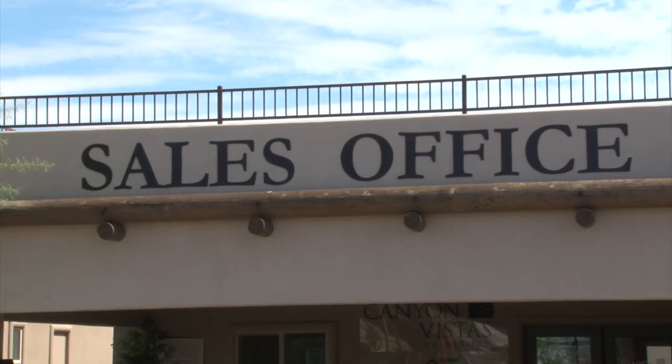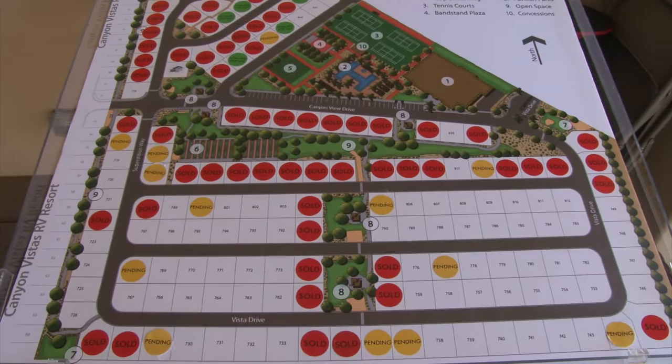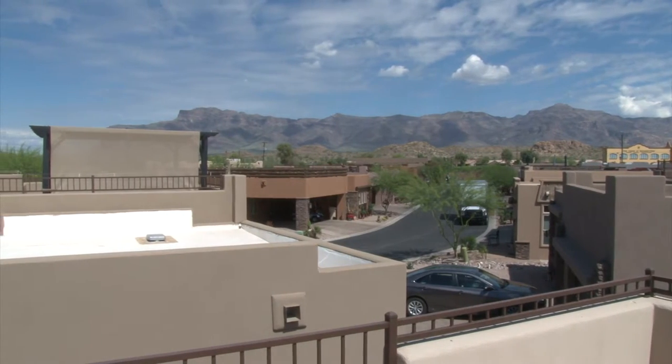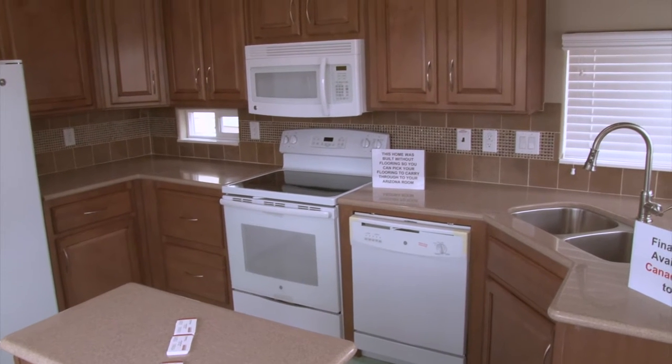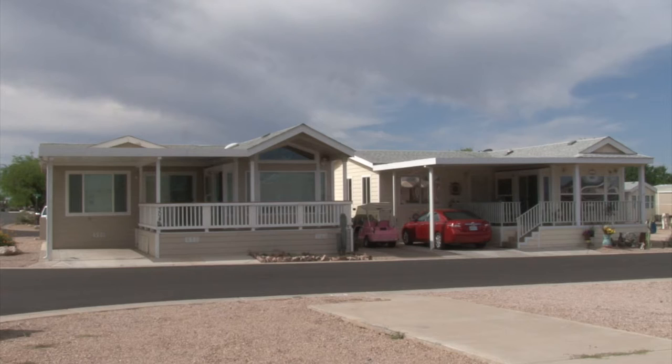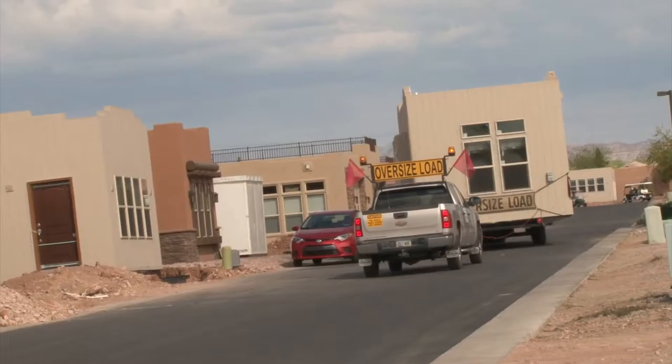Here at the Model Home Center, our resort home specialists are available for all of your buying and selling needs at both Superstition Views and Canyon Vistas. Here you can select your brand new park model to be placed on one of our vacant sites at Canyon Vistas, or come check out our manufactured housing lifestyle at Superstition Views.